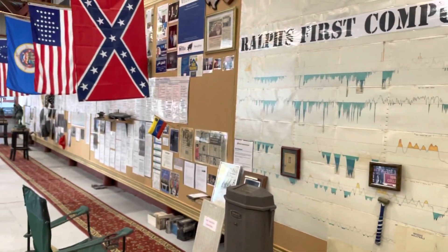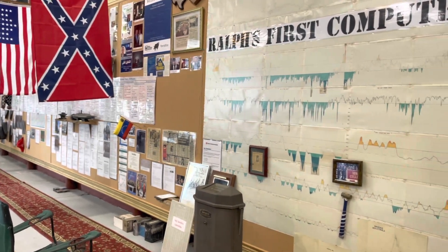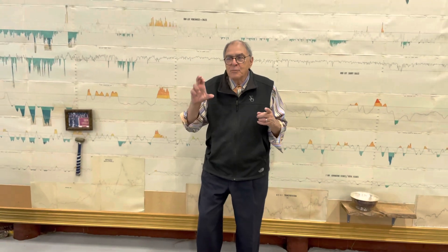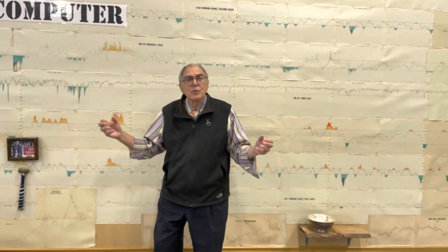Six months later, I get a phone call from this wonderful lady, and she says, 'Mr. Acampora, this is one of the most unique possessions we have in our collection. Would you donate it?' I said absolutely. And then she tells me that that little museum is part of the Smithsonian Institute, which is the nation's museum. So I think they have my chart hanging somewhere, and I hope they didn't cut it.